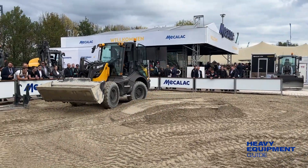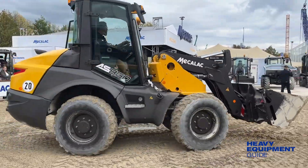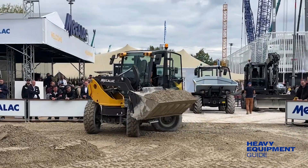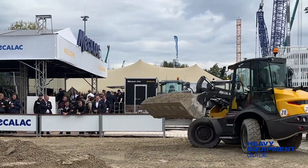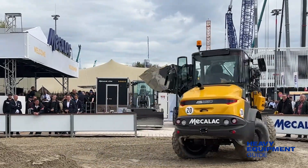The AS850 swing loader has a rigid chassis, 4-wheel steering, a new boom, and Z-bucket kinematics for digging force and precision. Mekalak says whatever is lifted by the bucket at the front, once the rear axle is locked, can be turned 180 degrees and remain completely stable.